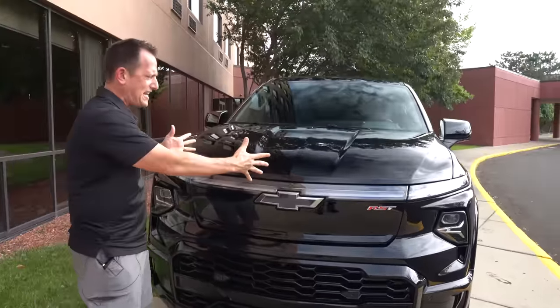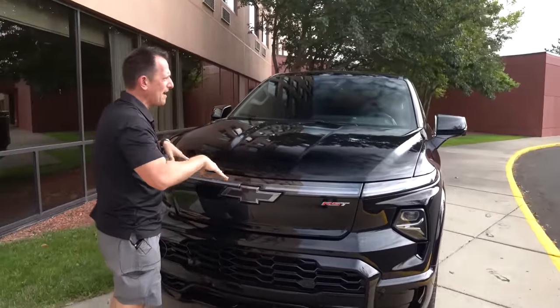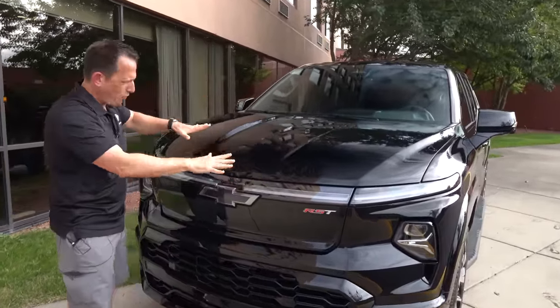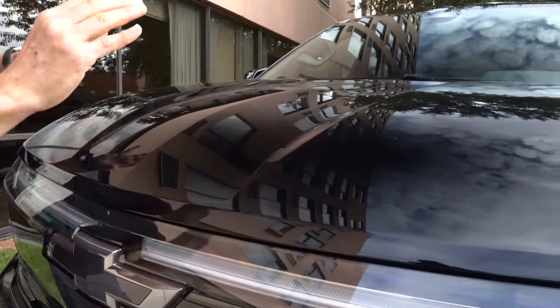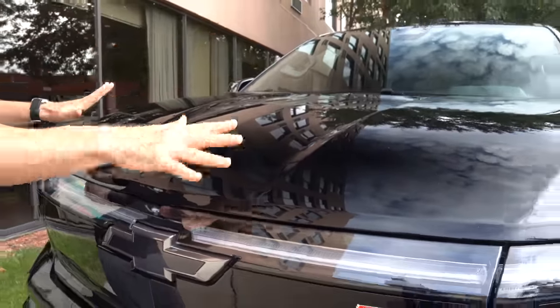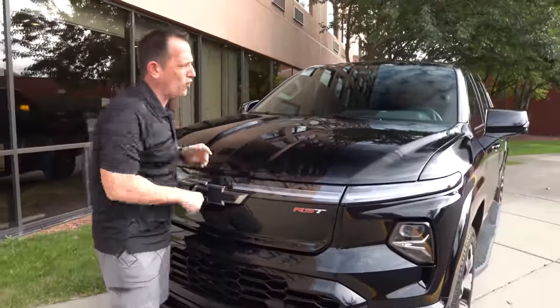When you rise on up, you have that e-trunk that opens up. Love the way they formed the hood — nice little peak in the center, then a curve. It's all about coefficient of drag, that nice curve all the way towards the windshield.